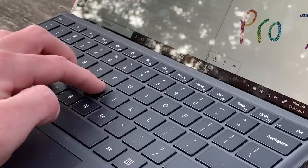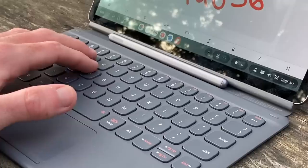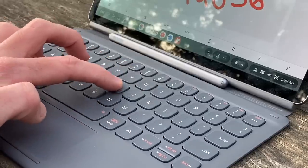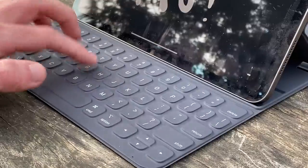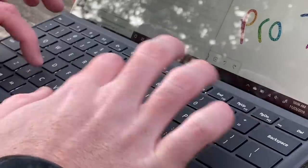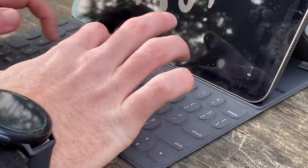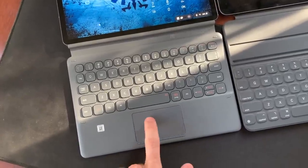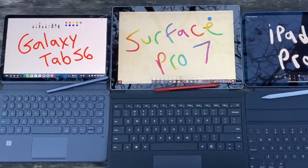The keyboard on the Surface Pro can clip to the bottom bezel and that angled typing experience is helpful for lap usage as much as tabletop. Regarding keyboards, the Surface Pro has the best all-around keyboard experience here with backlit keys and good key travel. The Tab S6 keyboard also has excellent key travel and a satisfying sound with each keystroke, while the iPad's keys don't equate to much — the typing experience hasn't been bad, it just doesn't feel as satisfying. Here's a quick sound clip of each keyboard in action.